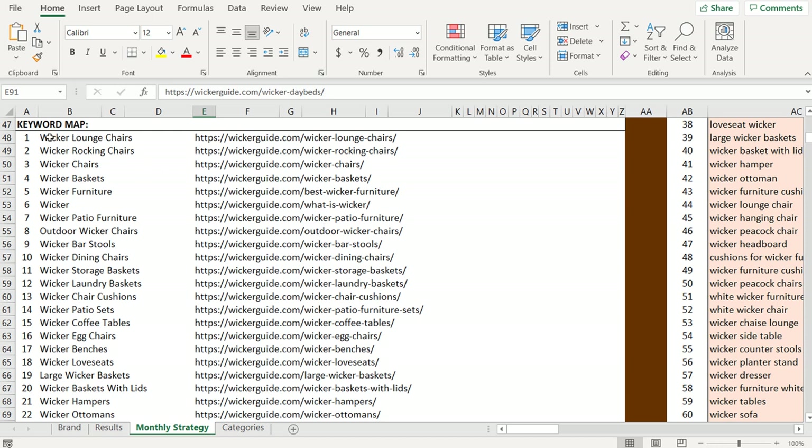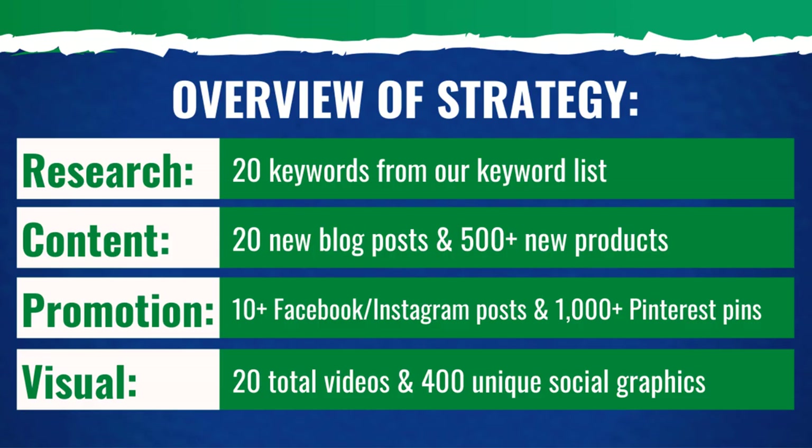The first two articles I did were wicker lounge chairs and wicker rocking chairs, and those are actually the articles that drive the majority of my traffic right now for long tail keywords. People searching for wicker rocking chairs or outdoor wicker lounge chairs — I have better rankings for those keywords than any of the others because those pages are older. So the strategy overview: 20 new keywords targeted, 500 brand new products on our website, 10 new Facebook, Instagram, and Twitter posts, 1,000 plus new Pinterest pins, 400 plus unique social graphics, and 20 total videos. I'll go over all this at the very end and have a portfolio of what we've completed over this 10-day content marketing strategy.